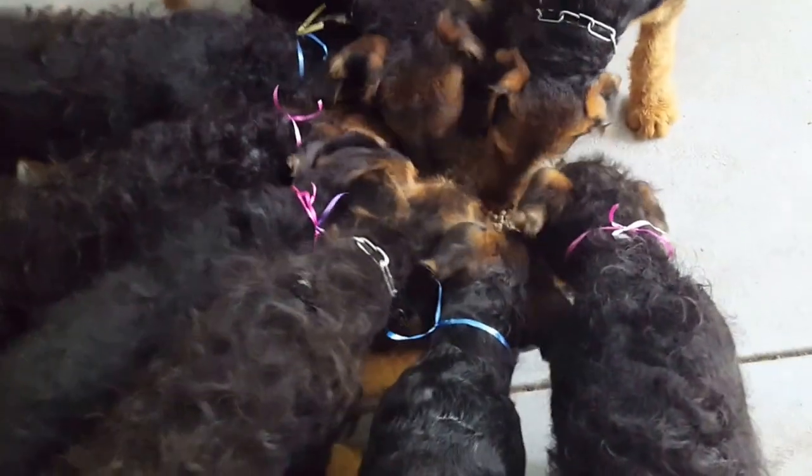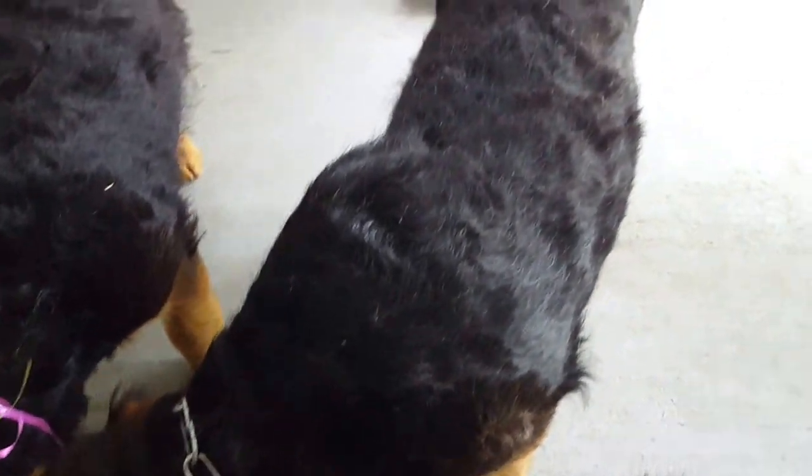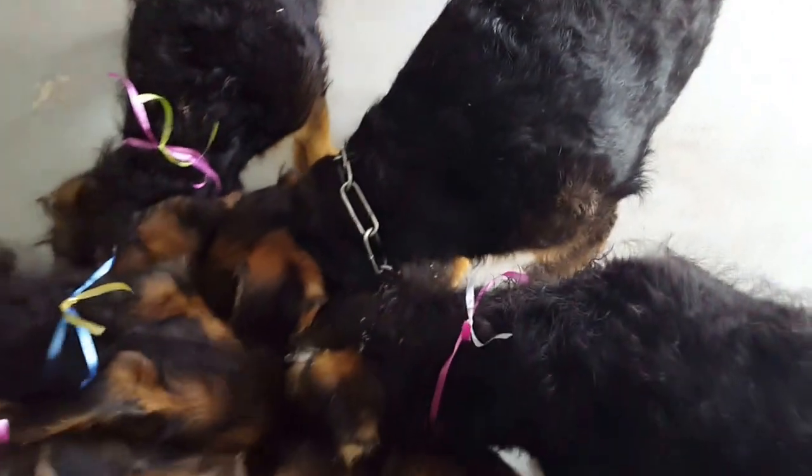Basically the boys got blue ribbons and the girls got pink ribbons. Older dog gets the chain — big chain, big dog. Little girl, big girl, chain. I don't need to do much with the older puppies because I already know them. Big boy here — that's my next biggest boy, and that's my girl. You can see my girl's got a harder sucker coat kind of thing.